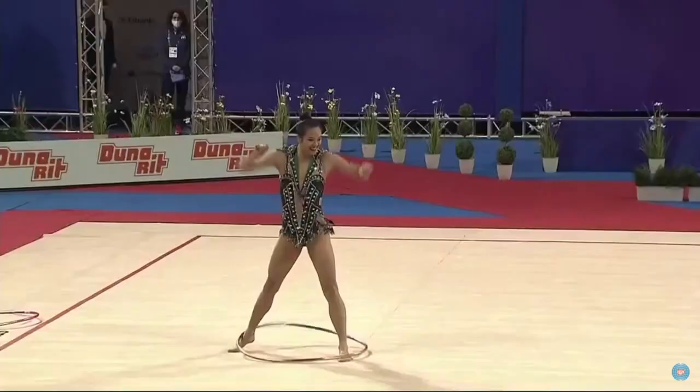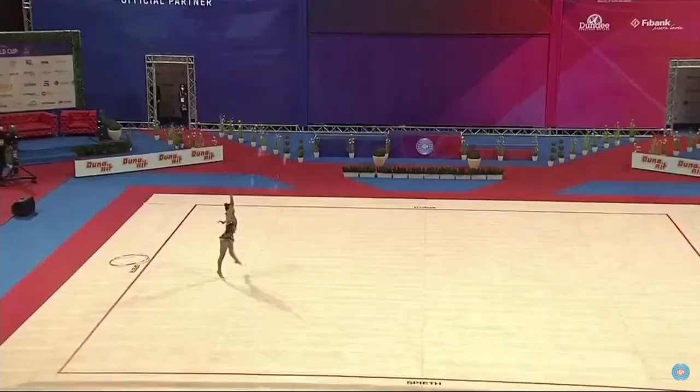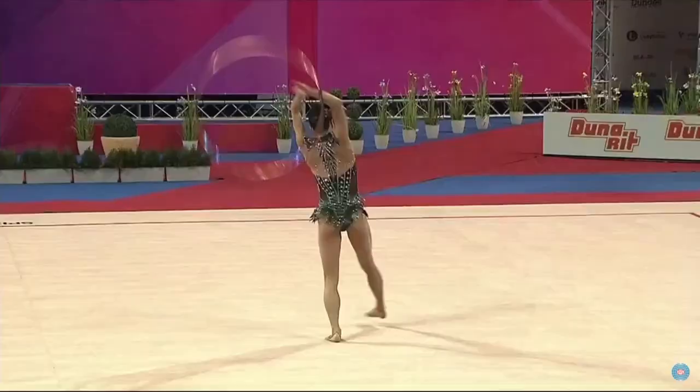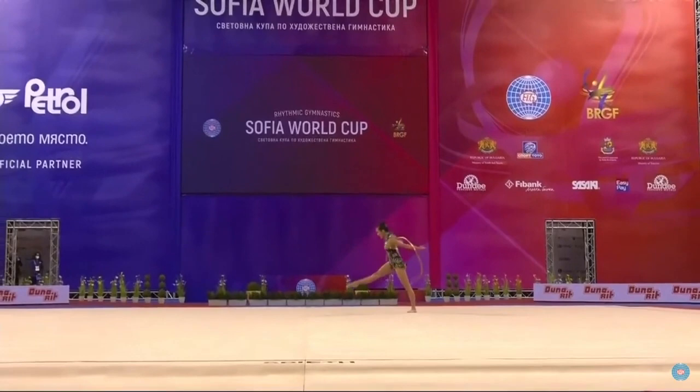I really like how this section of the routine matches the music, and even under her toss she's still doing dancing steps to match the music. Especially during the current code of points in which there's no longer any limit on difficulty, it can be hard to still match the music while trying to do so much difficulty.